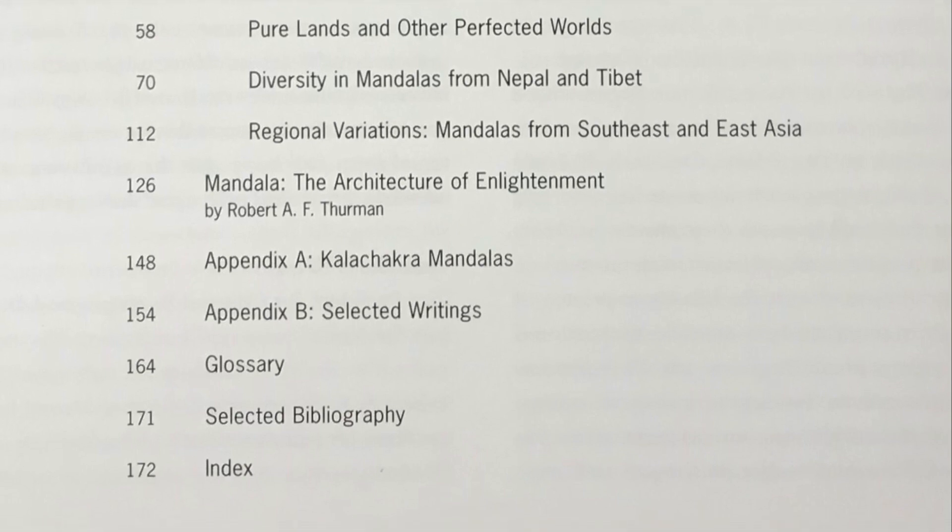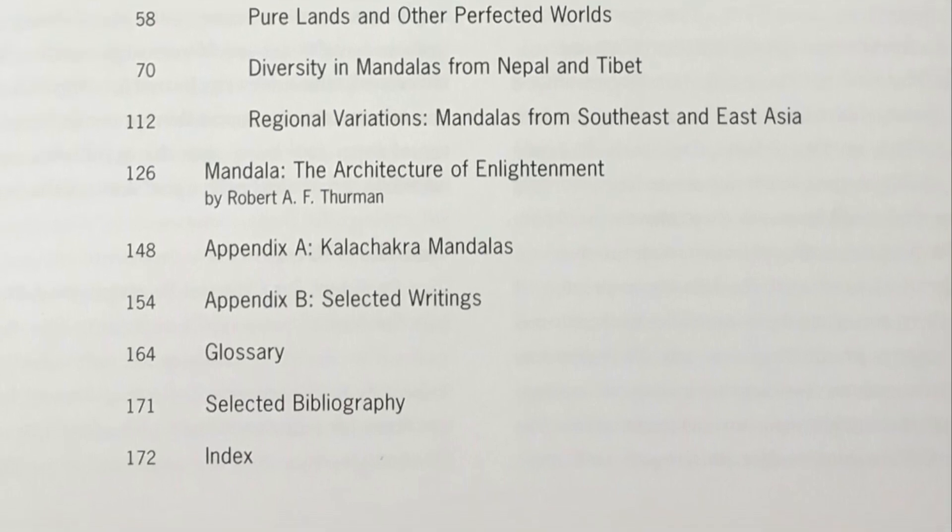There is a lot of variation covered in this book, and I really do recommend it — it is worthwhile. It is not the end of all studies on mandalas by any means, but the book is good and well presented. It is relatively easy to find, either in libraries or secondhand bookstores, so it is worthwhile.